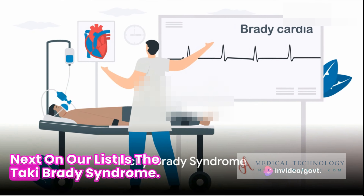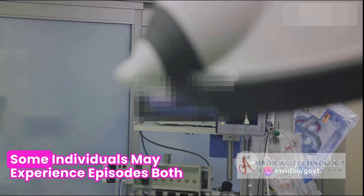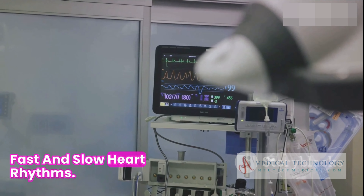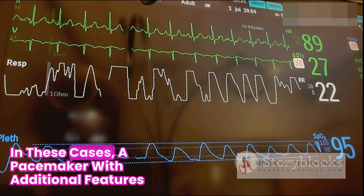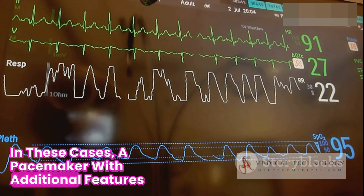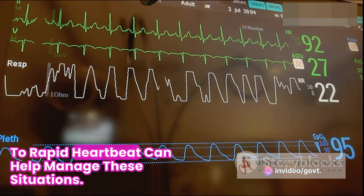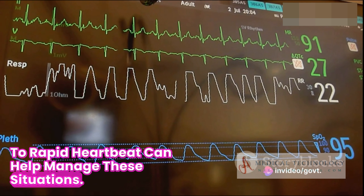Next on our list is the tachybrady syndrome. Some individuals may experience episodes of both fast and slow heart rhythms. In these cases, a pacemaker with additional features, such as the ability to sense and respond to rapid heartbeats, can help manage these situations.